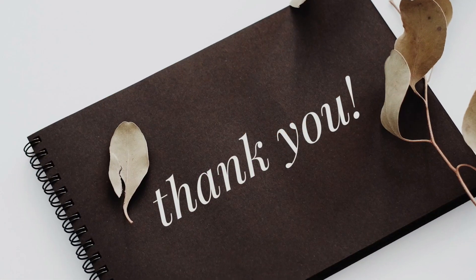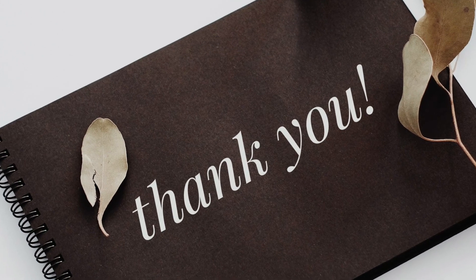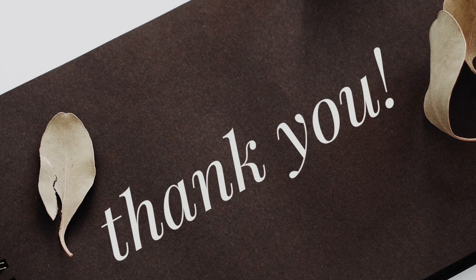Thank you so much for watching. If you have any questions, feel free to comment down below and I'll see you in my next video.